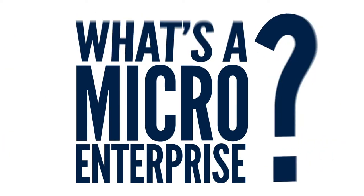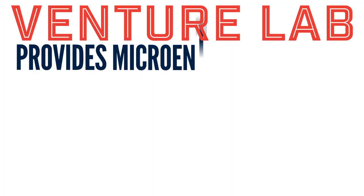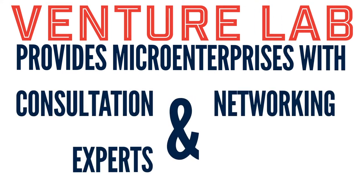But what's that? A micro-enterprise is a business that operates on a smaller scale. The Lab focuses on helping these types of businesses through consultation and networking with experts and peers.